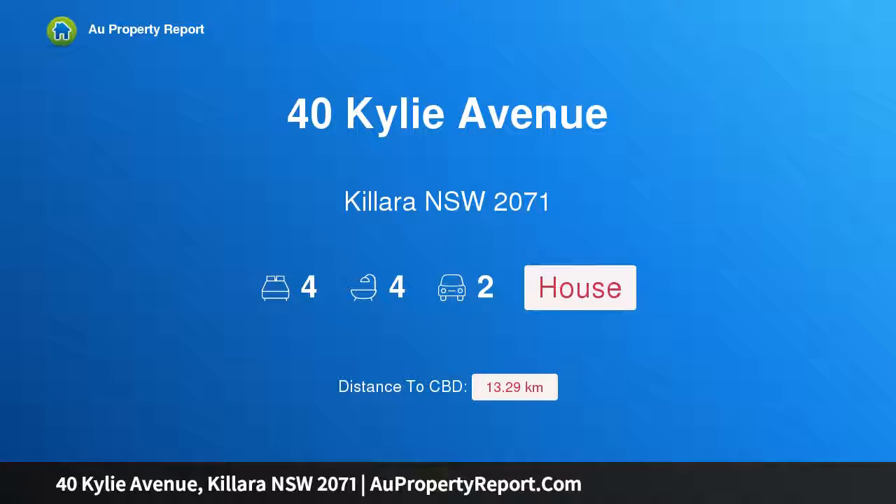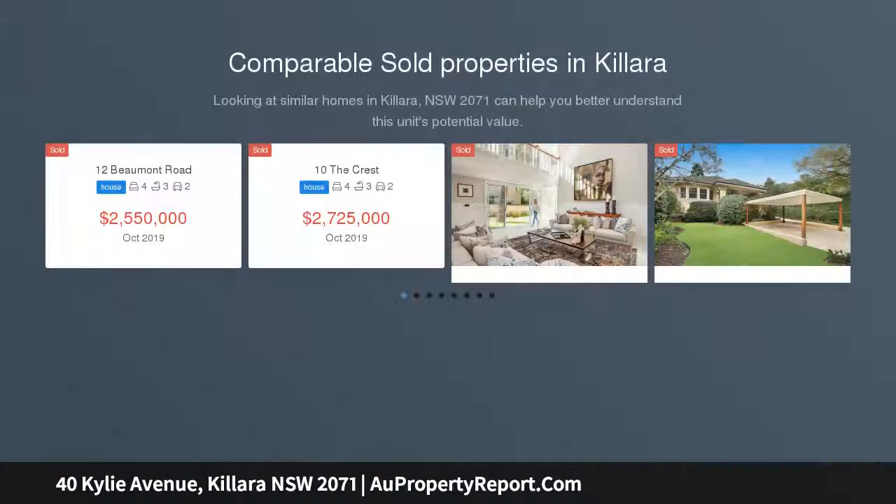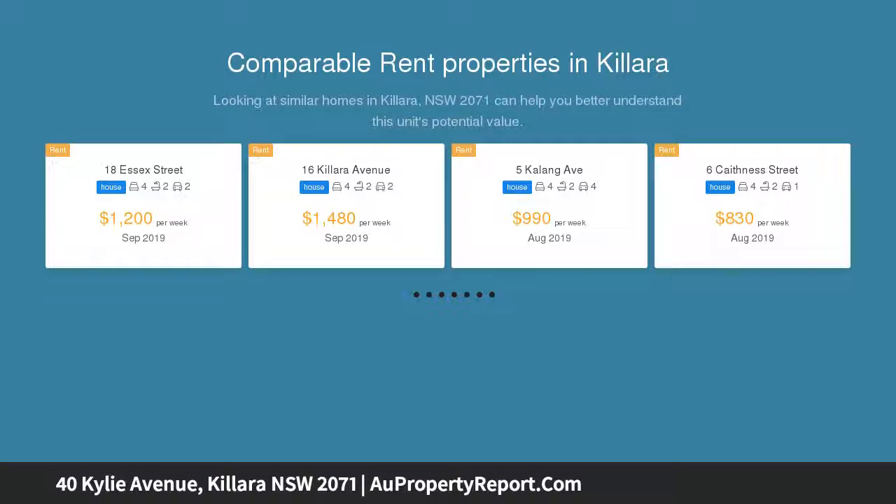Hi, I am glad to introduce property 40 Kiley Avenue, Kilara NSW 2071 — a brilliant family sanctuary with premium upgrades. With a perfect northeast aspect over Harry Seedler Reserve, this full brick home matches deluxe family comfort with a rare quality of serenity.